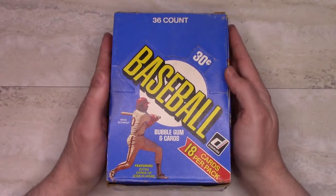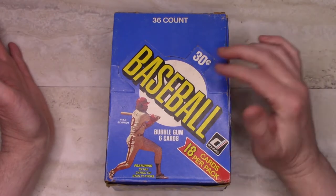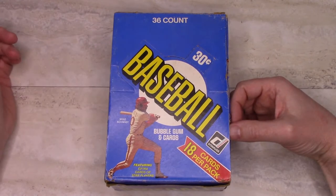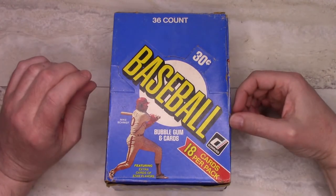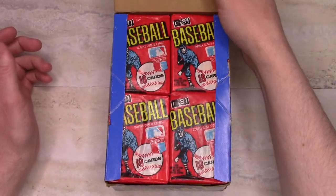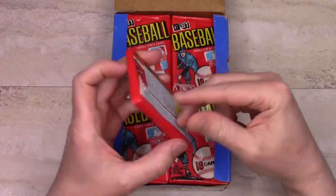I actually have two wax boxes. One of them is a Baseball Card Exchange sealed box, and I don't know what I'm going to do with that — maybe I'll hold on to it for a while. But I also have another box here which was actually from the same seller. So 30 cents for the pack, and they put 18 cards per pack instead of 15. Of course there was gum in the packs. Here's what they look like — they do have the year right on there, and you can see the gum, 18 cards.